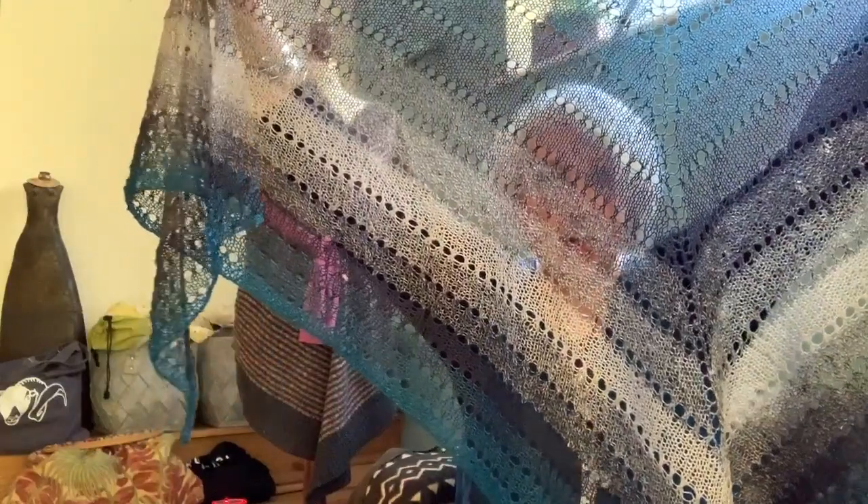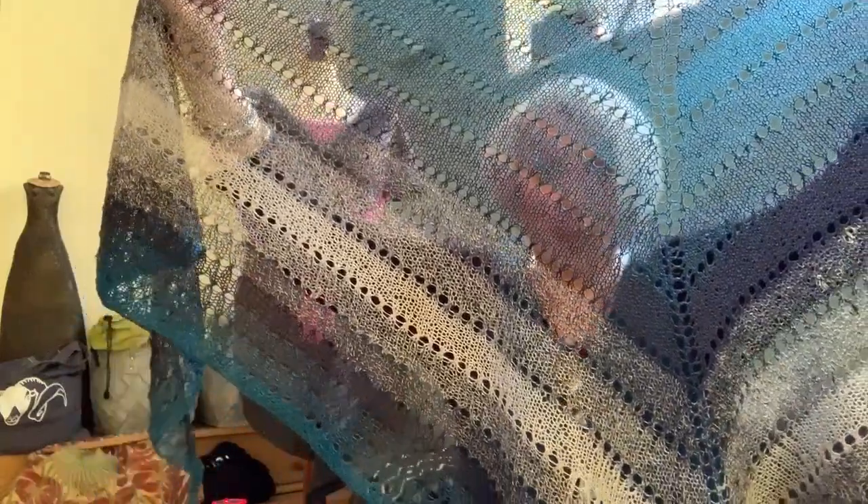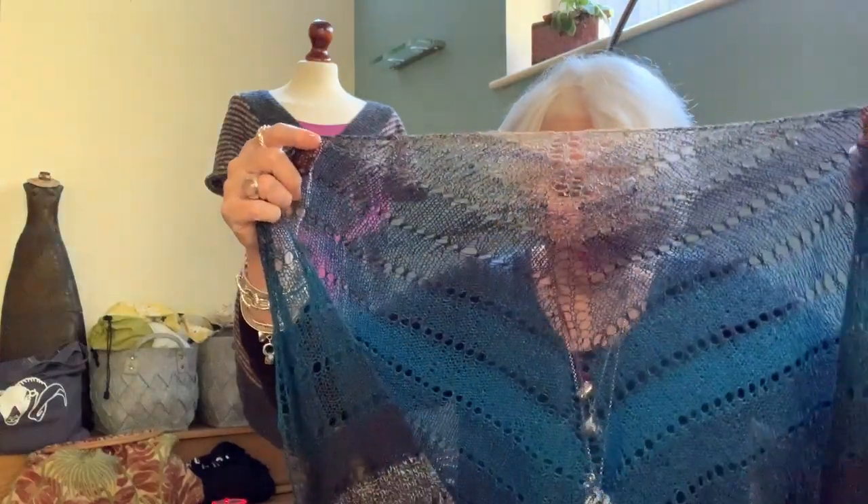I wanted to have one of these in time for Unravel at the end of February. I came up with this idea about ten days before Unravel and thought: this is easy knitting, it's fast knitting — but can I do it in ten days? So I set myself the challenge to go for it. And I did it. I knitted this in exactly one week, only in the evenings and some daytime knitting at the weekend. I was very motivated. Started it on a Friday, finished it the next Thursday. Perfectly on time for Unravel.